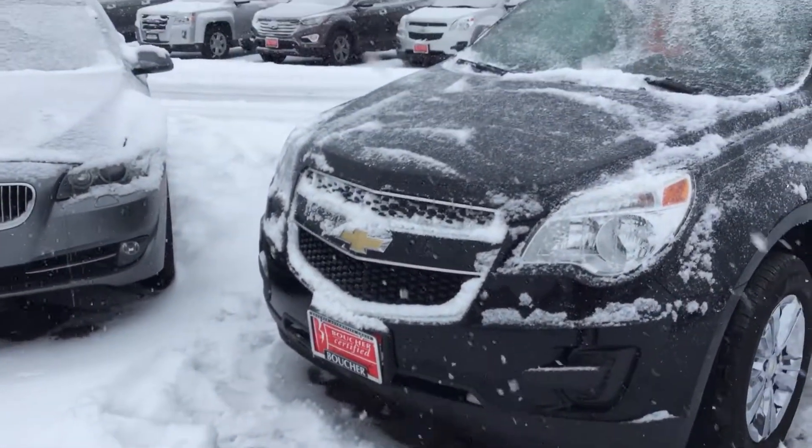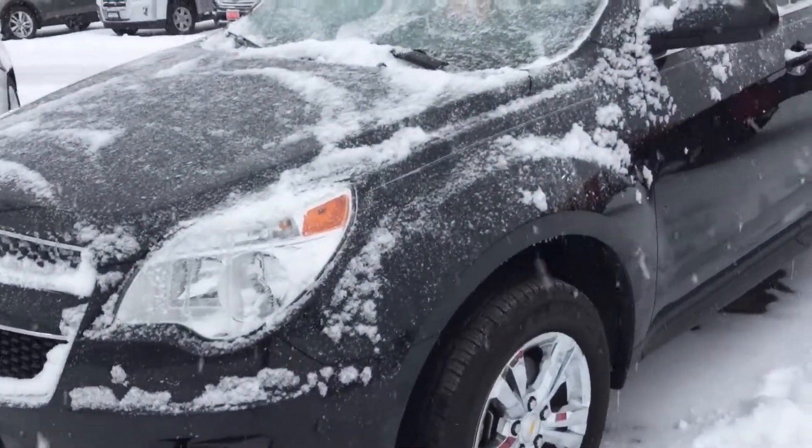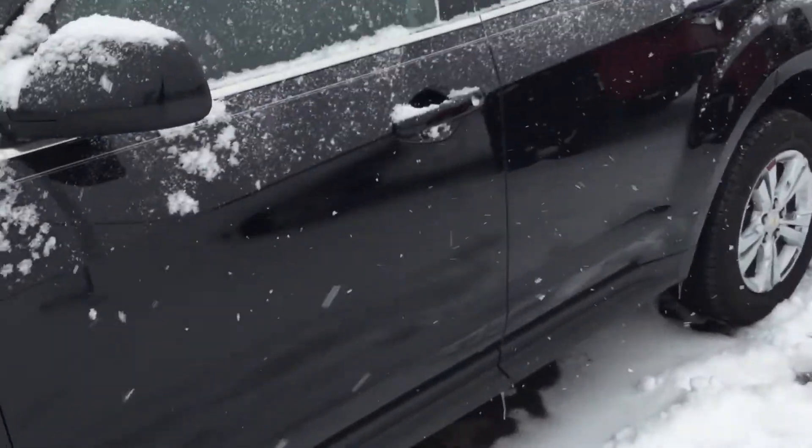It's a Boucher certified vehicle. What that means is it comes with a 12-month, 12,000-mile warranty. It's a powertrain warranty that covers many items.